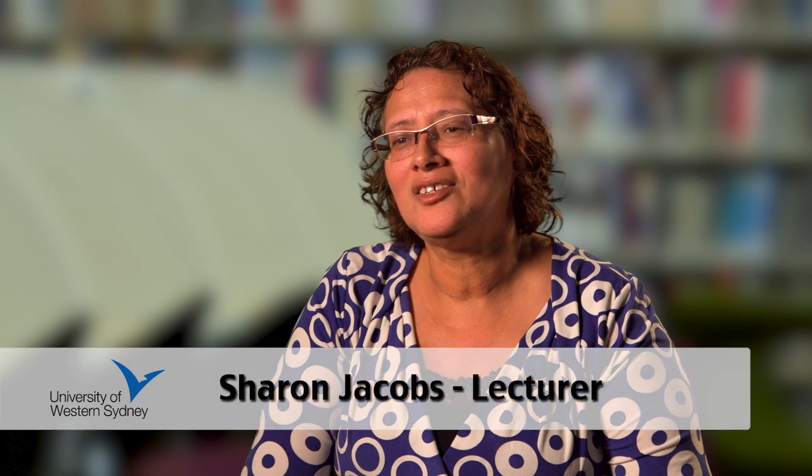My name is Sharon and I teach Medical Surgical Nursing 1 and Medical Surgical Nursing 2, which are two clinical subjects, and I also teach Bioscience 1, which is Normal Anatomy and Physiology.